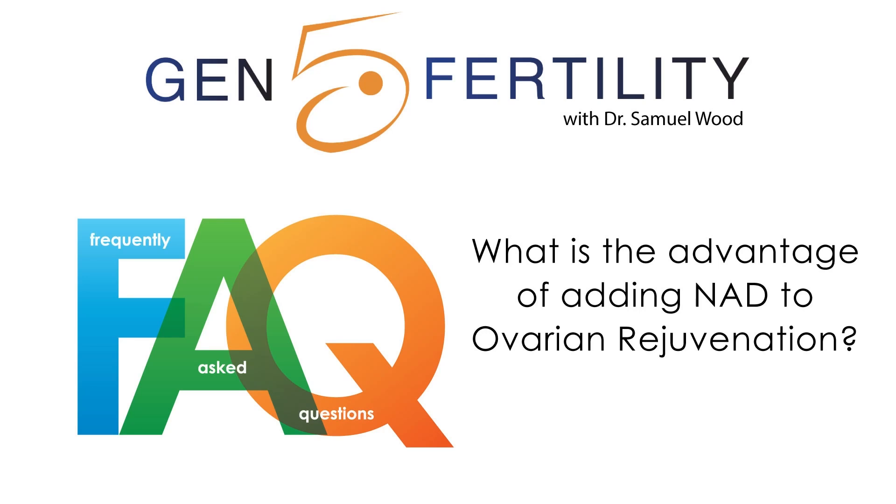This is a question about additions to routine ovarian rejuvenation — specifically, what is the added benefit of NAD to a more traditional ovarian rejuvenation. NAD is part of what we call Generation 4, our latest generation and most effective ovarian rejuvenation generation. I'm very excited about the potential effects of NAD.